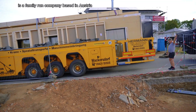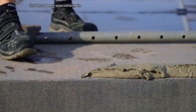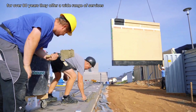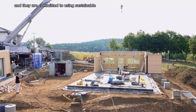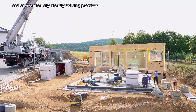Gruber Halshaus is a family-run company based in Austria that has been specializing in the construction of wooden houses for over 80 years. They offer a wide range of services, from planning and design to construction and completion, and they are committed to using sustainable and environmentally friendly building practices.